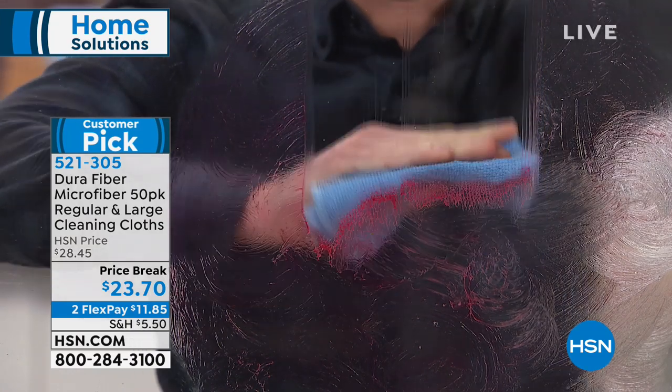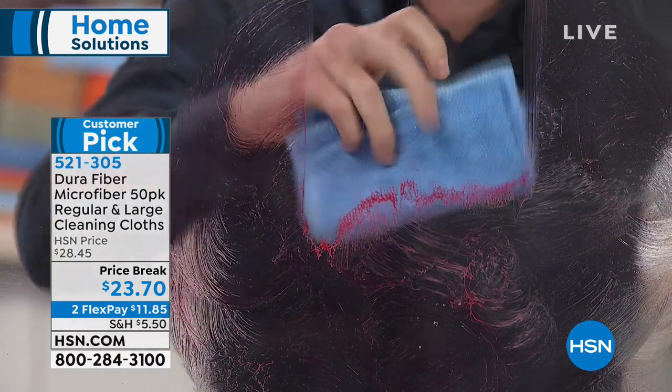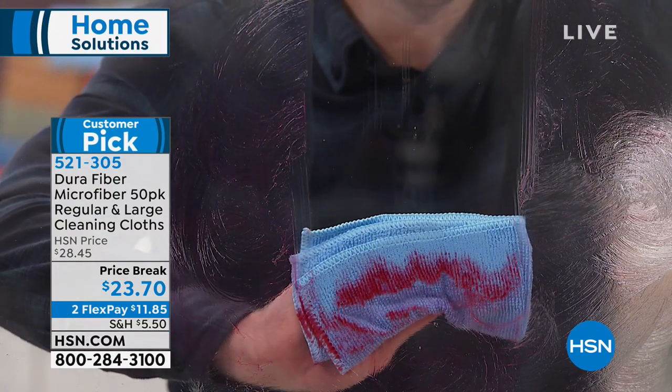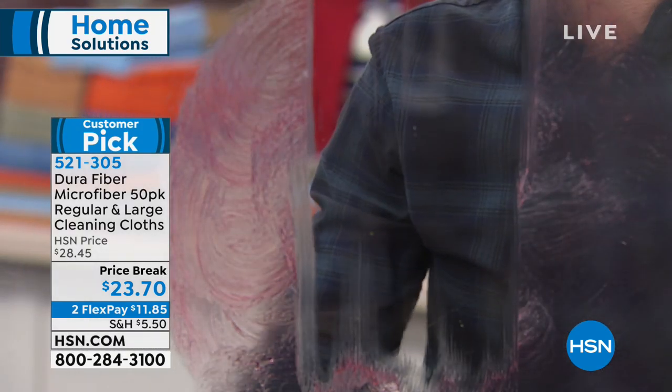They're completely reusable, washable, versatile, and work indoors and outdoors. This is a huge set — a 50-piece set at the lowest price we've ever offered. Today we're at $23.70, with two flexible payments of $11.85.